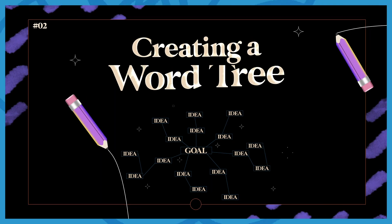Next is creating a word tree. I am very hands-on — I like having pen and paper so I can throw the ideas in my head onto paper. This helps me get all of my thoughts out on a visual board. To show you this, I'm going to work with a client. I have a fake client: Frank Ocean. He is my client for today.